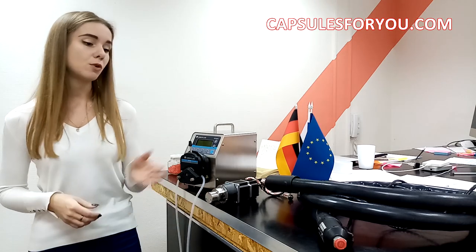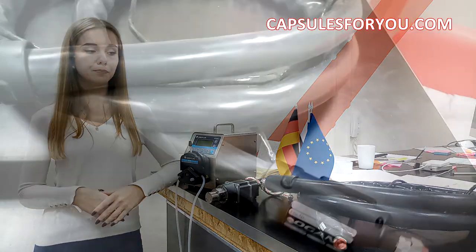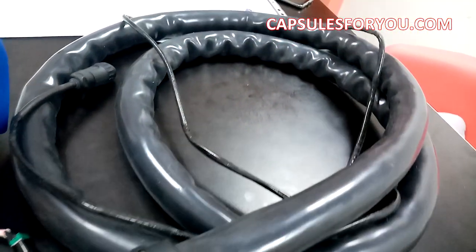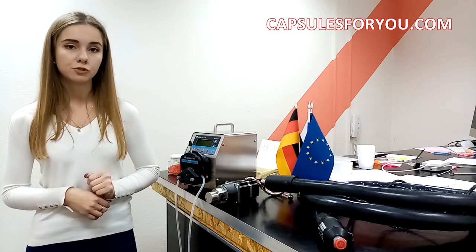The next device is a hose — a special hose which provides heating of 90 degrees Celsius. Inside of this hose there is a gel, which is very liquid. From one side this hose is attached to the reactor, and from the other side it is attached to the capsulator.